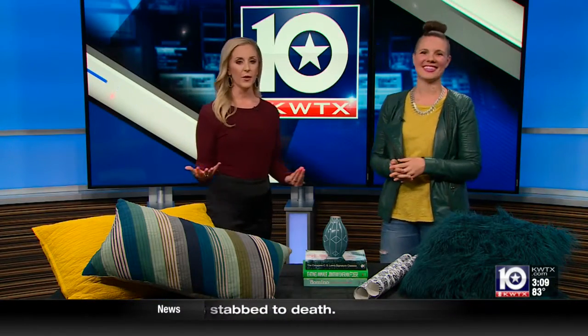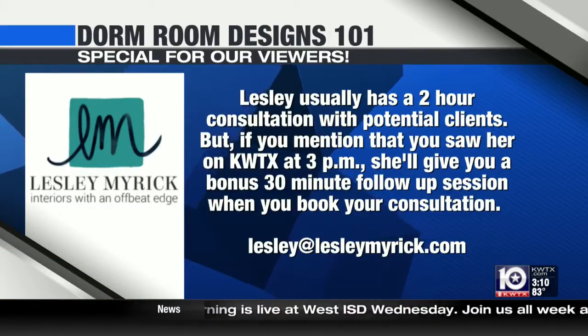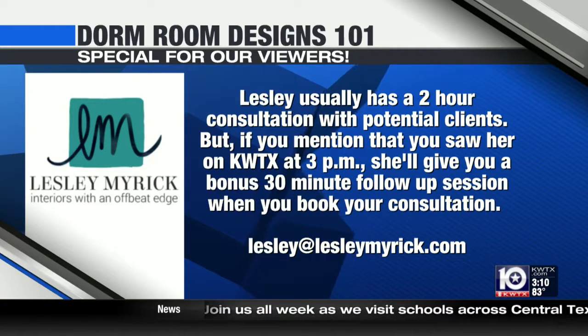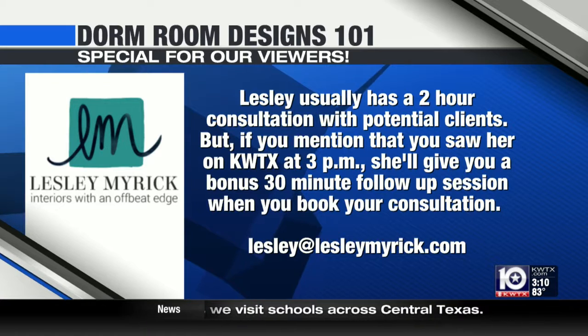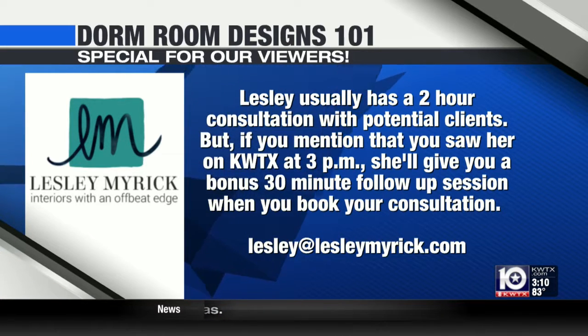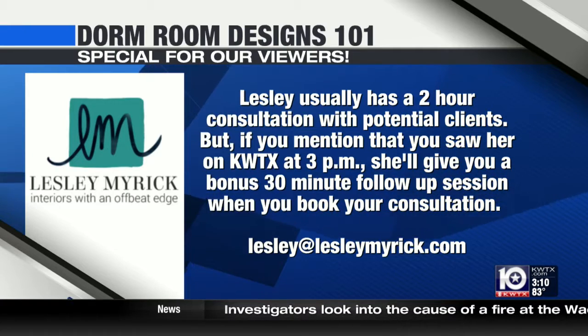For any viewers who want help decorating their child's dorm room, Leslie is offering a special. I offer two-hour design consultations — a great way for parents and students to chat with me, get some ideas, and get a design plan going. For anyone who books a two-hour consultation, I'm going to offer a bonus 30-minute follow-up session so we can really follow through and create a fantastic space for your student this season.